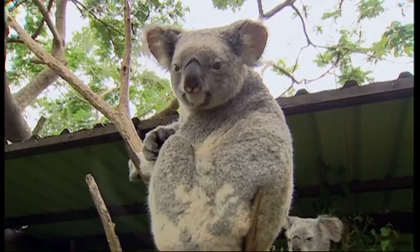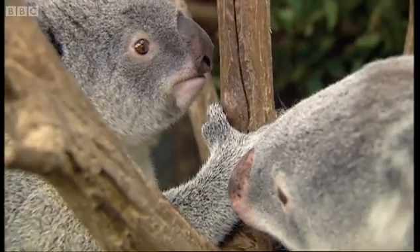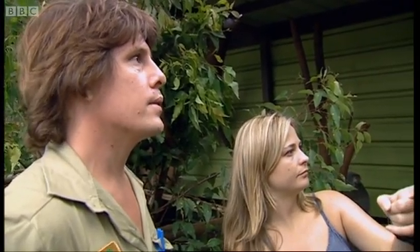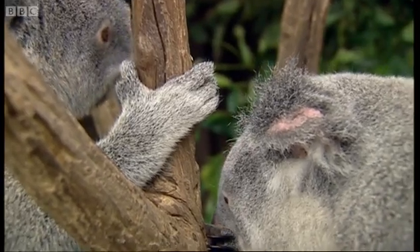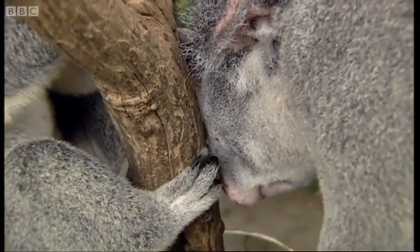Koalas are normally quiet creatures, but things are about to change. Titan has to go in and excite the females. Only then will the keeper know if any of them are ready to mate. They want to collect Titan's sperm.